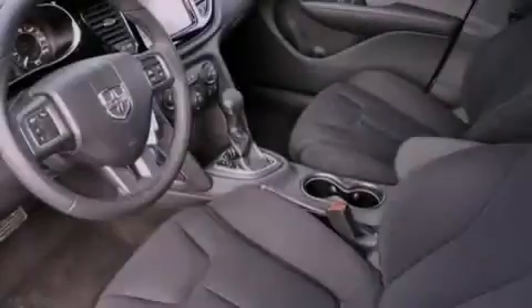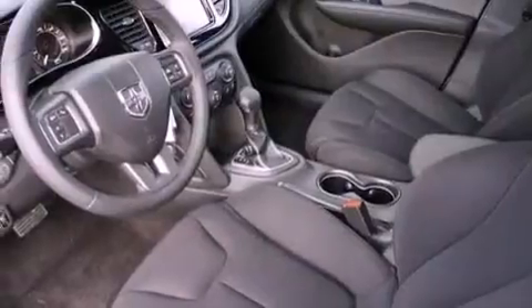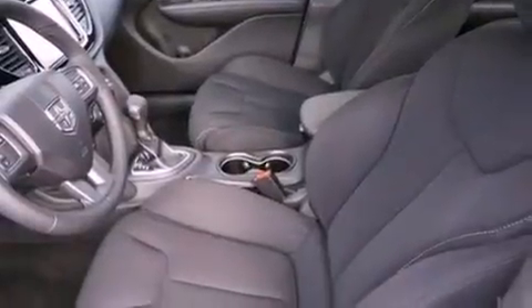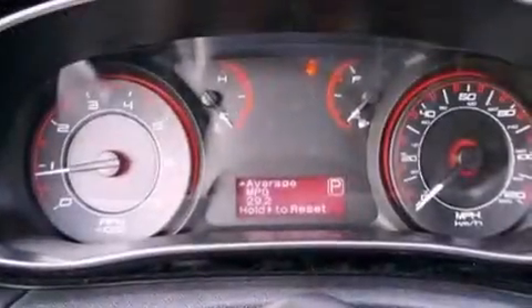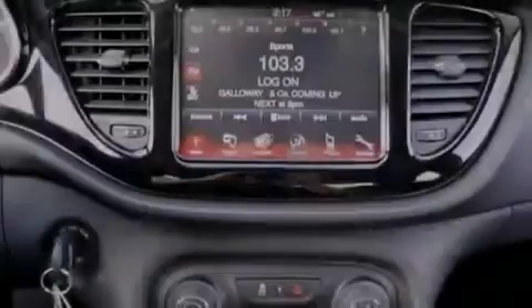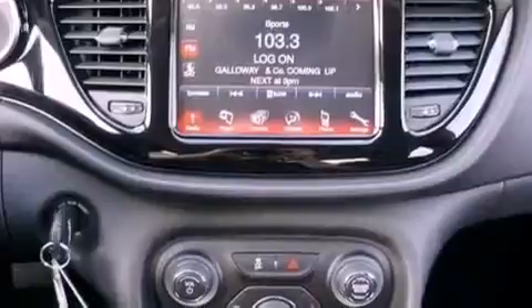The following features are also included: solar control glass, air conditioning, cruise control, a CD player, a Sentry key theft deterrent system, a passenger side vanity mirror, front and rear floor mats, disc brakes with an anti-lock braking system, a split folding rear seat, and an auxiliary power outlet.